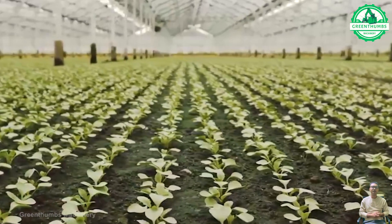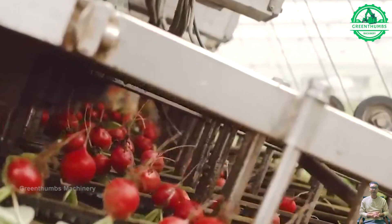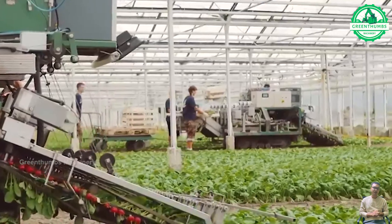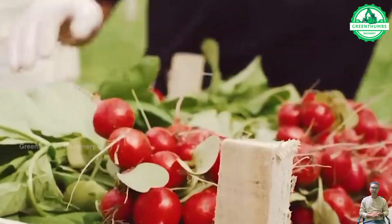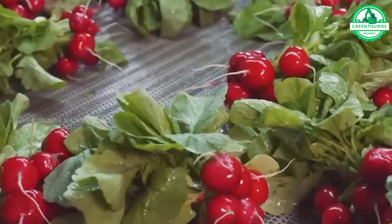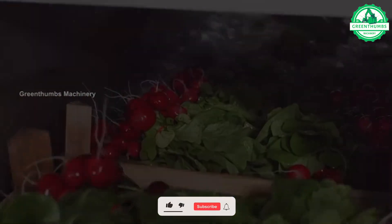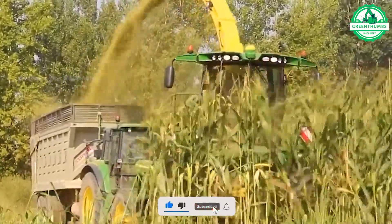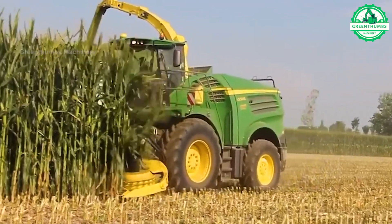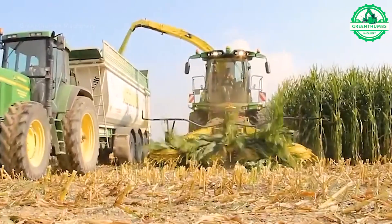You can be confident that the red beets you purchase have been meticulously washed and inspected prior to packaging. The corn harvesting machine is a specialized agricultural equipment used to efficiently gather mature corn crops from the field. It works by cutting the stalks at the base and stripping the ears of corn from the stalks.